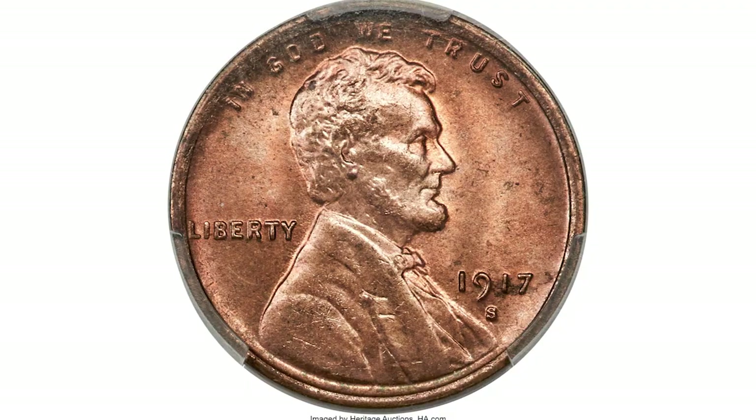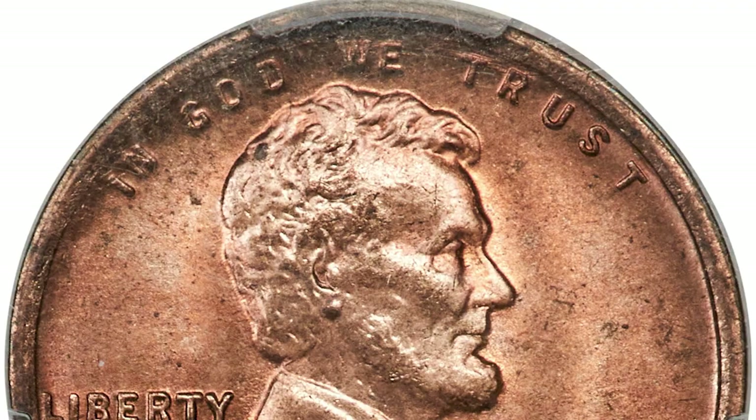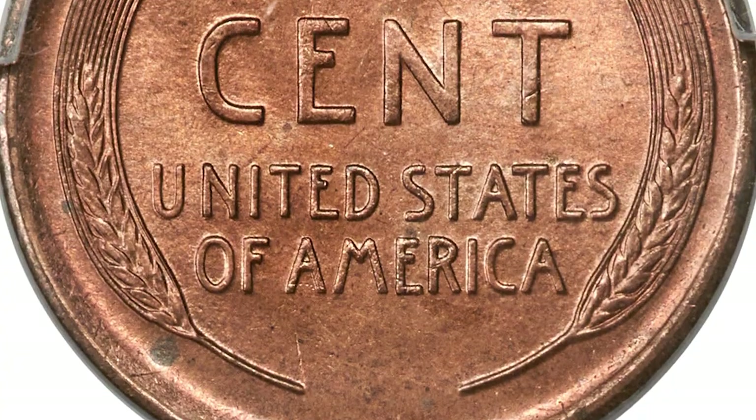It was the usual practice during 1917 and 1918 to work three shifts around the clock to produce coins during World War I. As a result, the dies were often extensively worn before being replaced with new ones.